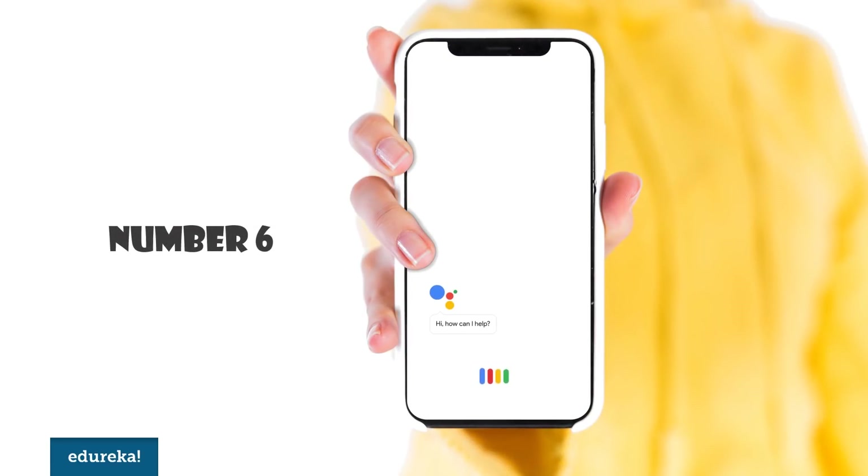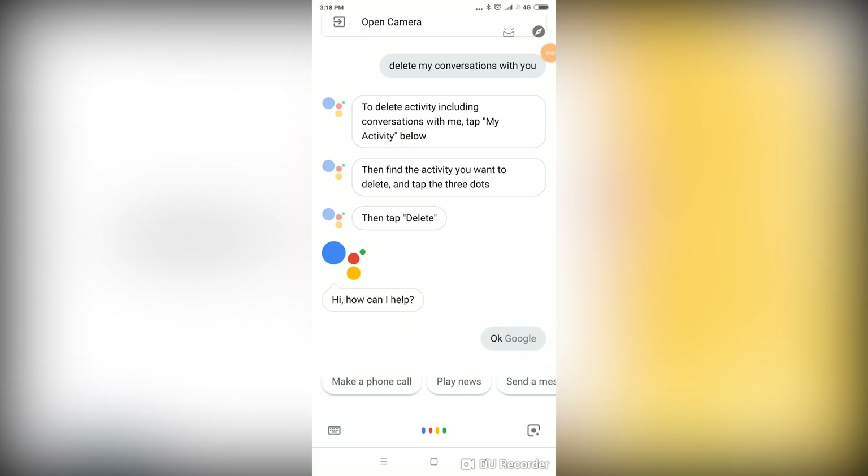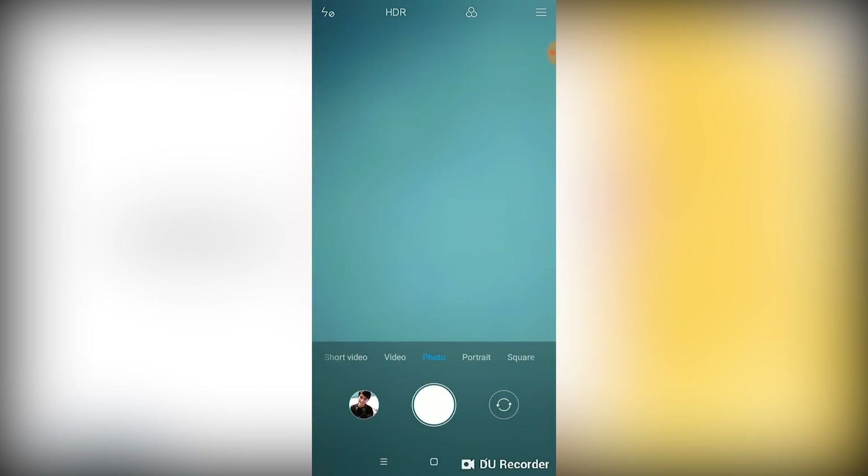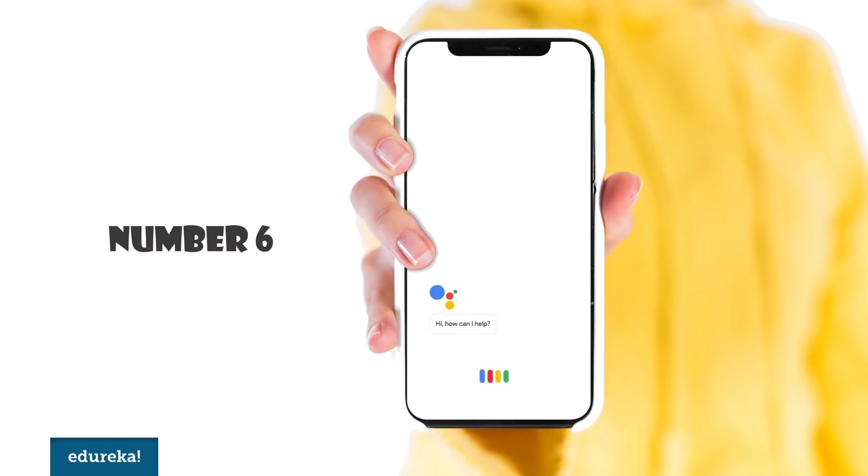Number 6. Now I know a lot of people wouldn't need this, but I personally have very small hands and can barely reach the camera while trying to smile. So like Mr. Pichai has said to the world, I make Google do it. [Demo] 'OK Google, take a selfie.' — 'Opening up... Say cheese!'